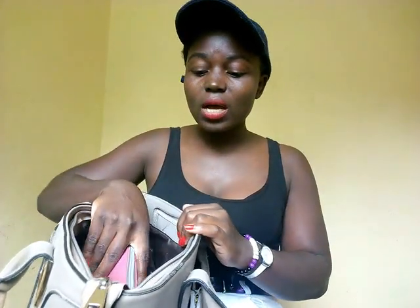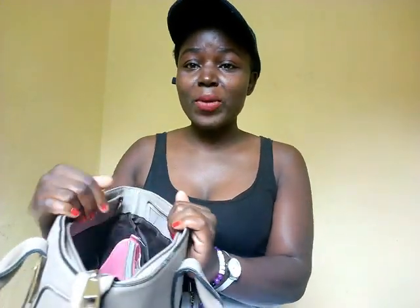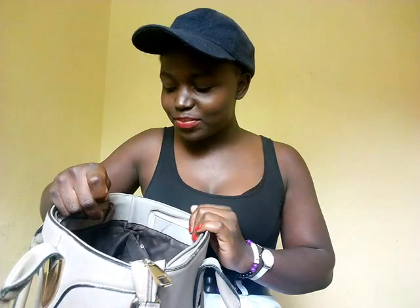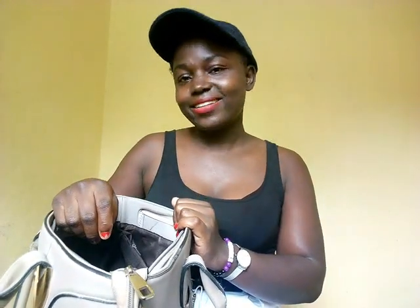The bag is divided into three sections. When you immediately open it like this, you'll get my purse — the purse is always at the top. I'll show you what's in the purse later, but let me first show you what's inside the rest of the bag.